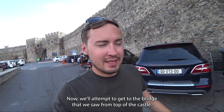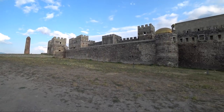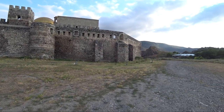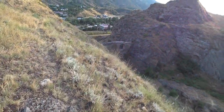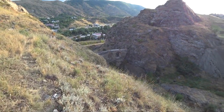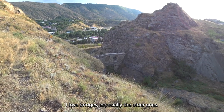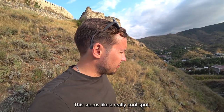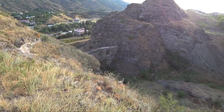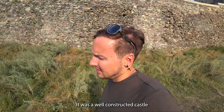Now we'll attempt to get to the bridge we saw from the top of the castle. I found it — it looks super cool. I love bridges, especially older ones. I wonder why it wasn't part of the restoration project — it seems like a really cool spot. The walls here seem significantly big. It was a well-constructed castle for its time.